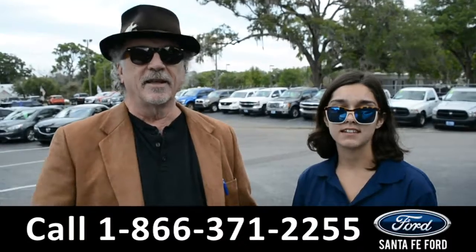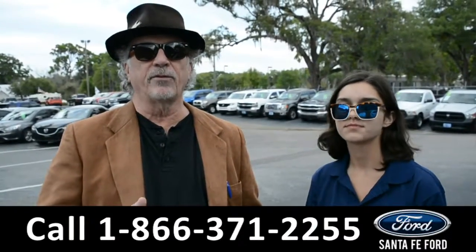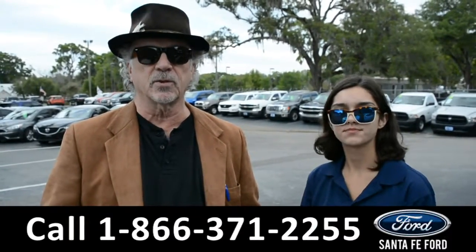Hey, this is Randy, and this is Anna, SantaFeFord.com near Gainesville, Florida, I-75 and exit 399.